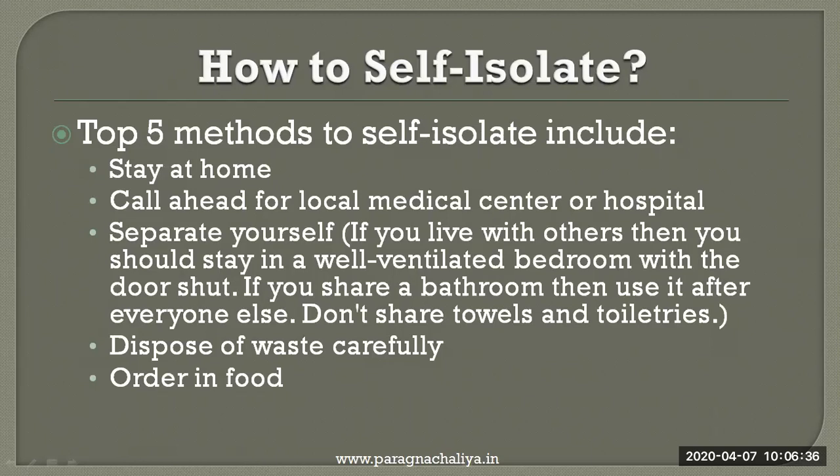How to self-isolate? To stop spreading the coronavirus, the very important point is to self-isolate. Here are 5 methods to self-isolate. Number 1: staying at home. Number 2: call ahead for your local medical center or hospital for immediate treatment. Number 3: separate yourself — if you live with others, stay in a well-ventilated bedroom with the door shut. If you share a bathroom, use it after everyone else, and don't share towels and toiletries.